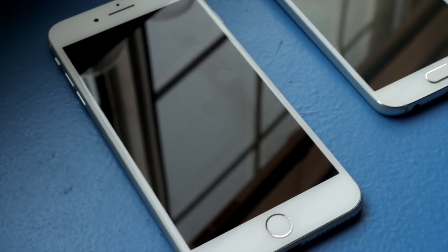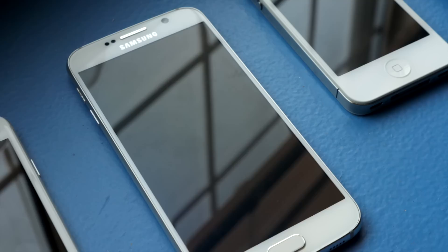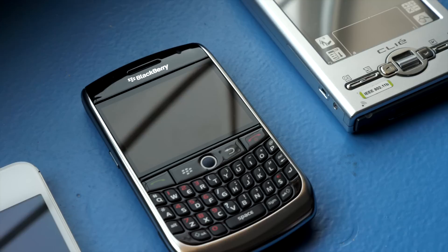Hey everyone, it's Colin. How's it going? The evolution of technology can be fascinating, especially when it leads to a product that changes the world. This time, let's take a look at one of the stepping stones along the way to a device we're all familiar with.